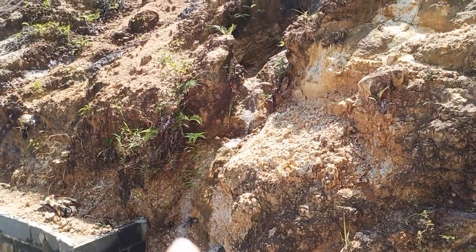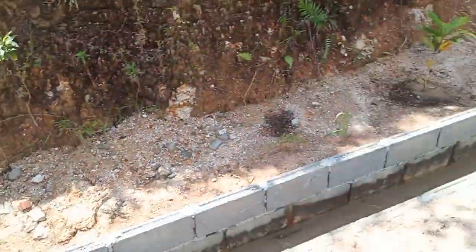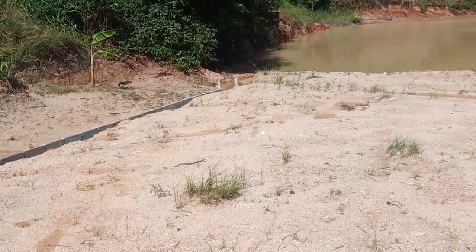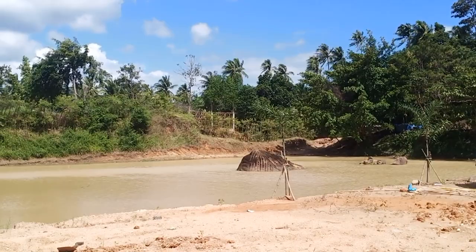This water source is coming in from the mountains, being drained through the drain we've built and going into the lake. That's the update for today.